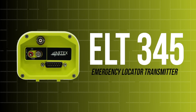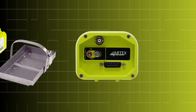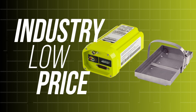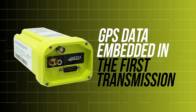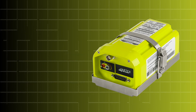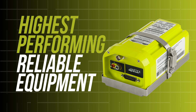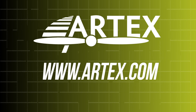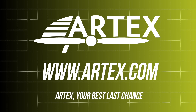Introducing the new ELT-345 from Artex. This Emergency Locator Transmitter, or ELT, boasts an industry-low price while providing the same quality and performance on which the Artex brand was built. GPS data is embedded within the first emergency transmission and provides search and rescue personnel with the aircraft location within 100 meters in less than a minute. Take to the skies knowing you have the highest-performing and reliable equipment on board. View our selection of ELTs and safety products at www.artex.com. Artex — your best last chance.